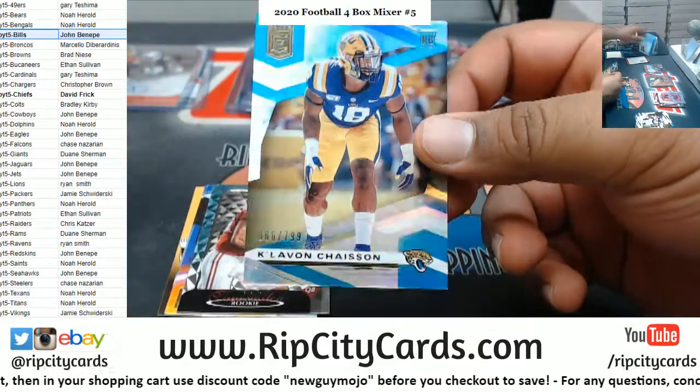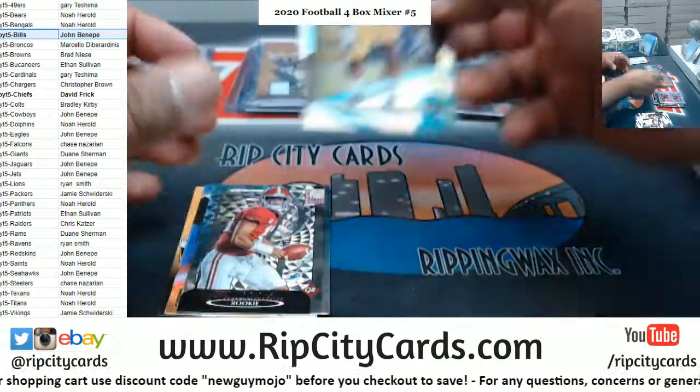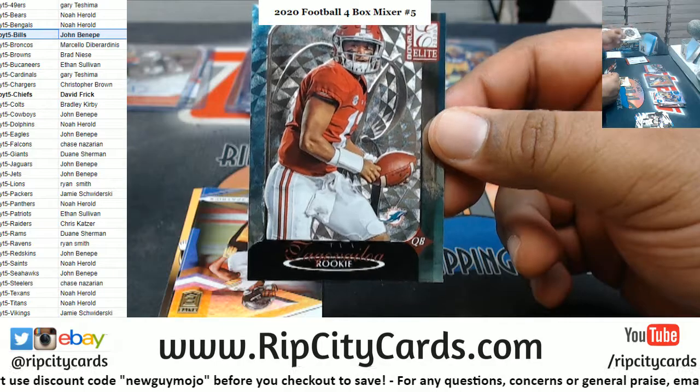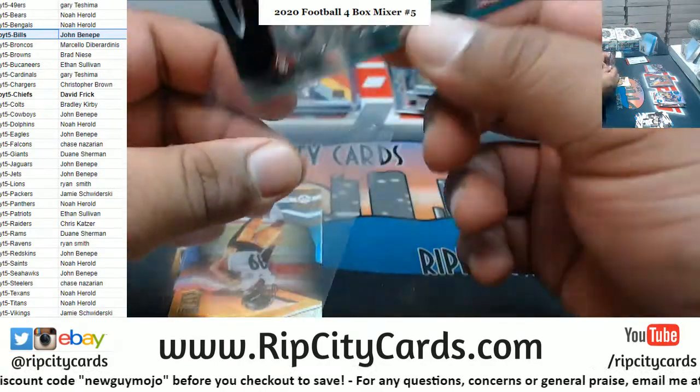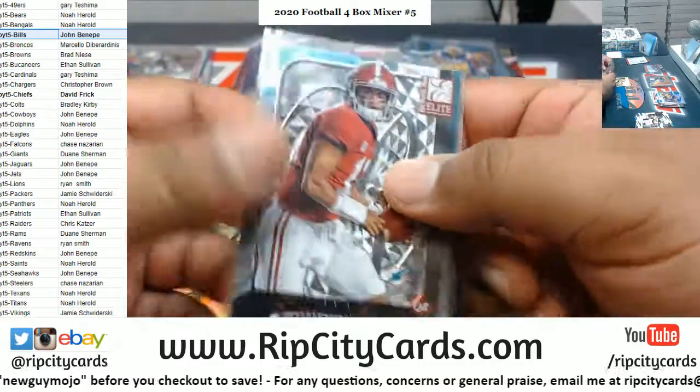Got a Chase — rookie, 799, Jags. Nice Tua — the 2000 Elite insert, Tua Dolphins. That one's not numbered but it's nice looking.